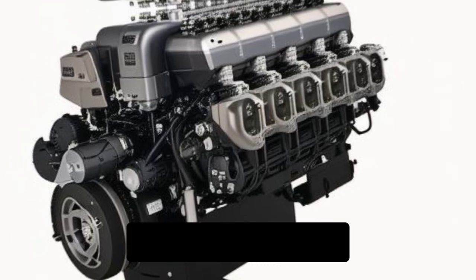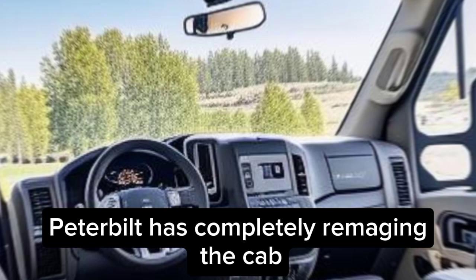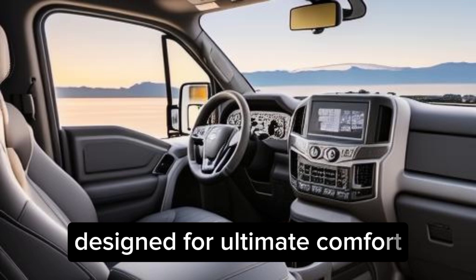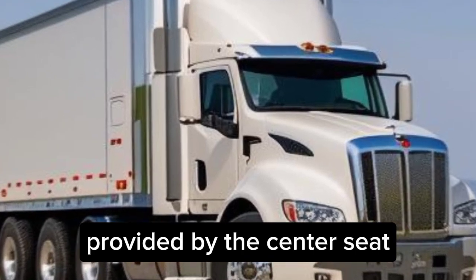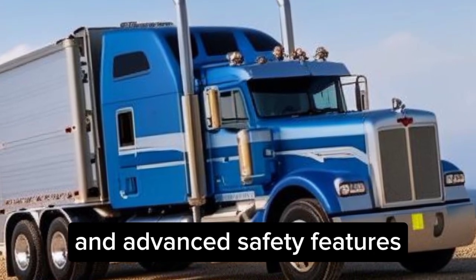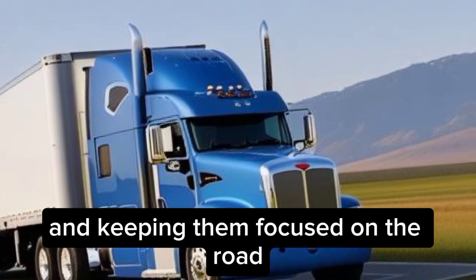But the Super Truck 2 isn't just about the engine — it's also about the driver. Peterbilt has completely re-imagined the cab, creating a driver-centric environment designed for ultimate comfort, safety, and efficiency. From the increased visibility provided by the center seat to the intuitive digital controls and advanced safety features, the Super Truck 2 prioritizes the driver's well-being, reducing fatigue and keeping them focused on the road.